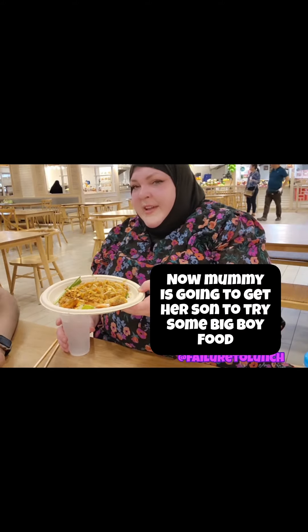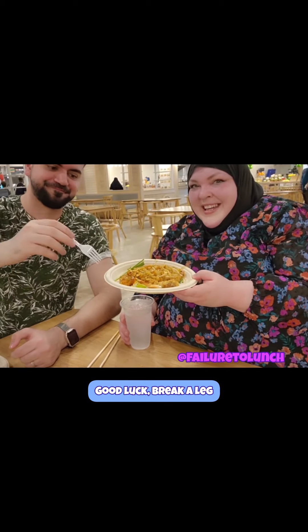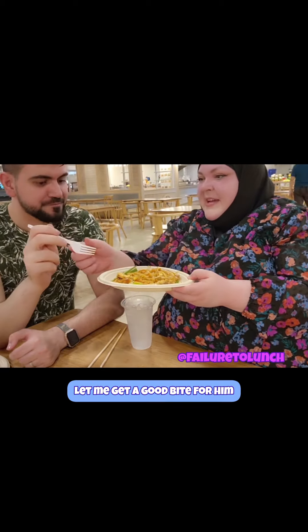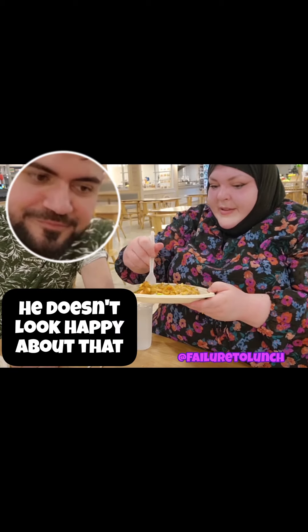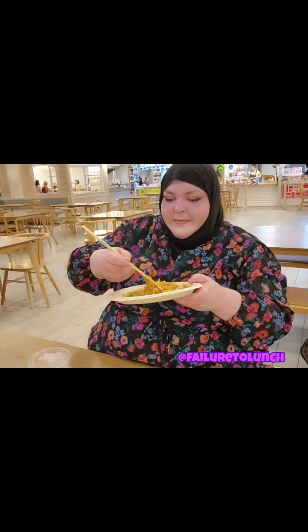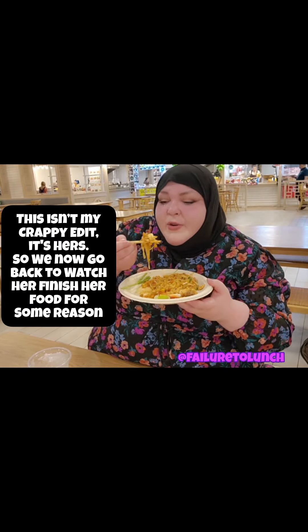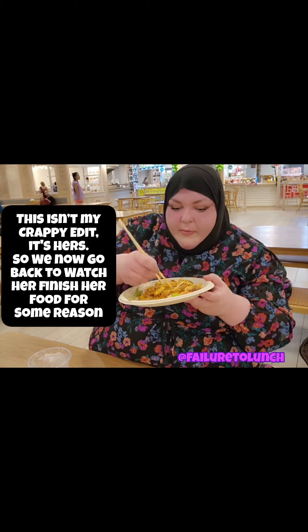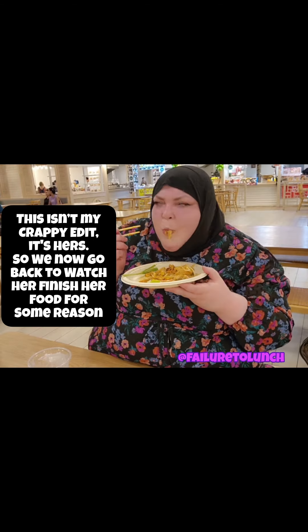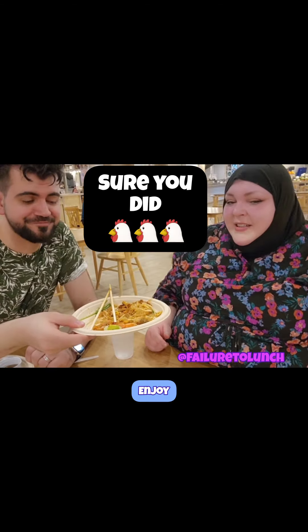I'm going to try the Pad Thai like you promised. Wish me luck, guys! Let me get a good bite of everything for him. Actually guys, I tried it but I didn't like it at all — so enjoy it!